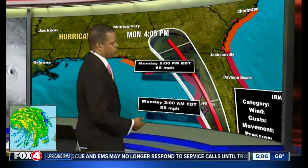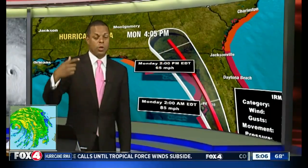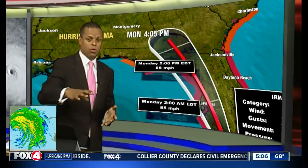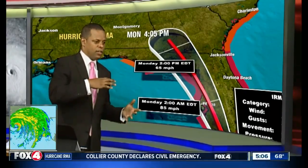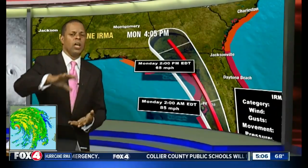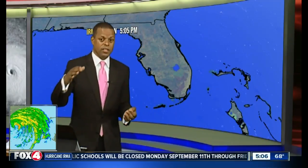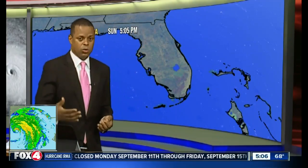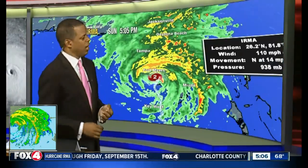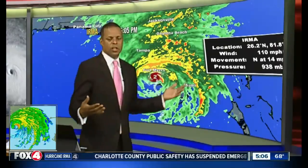That track over land is really going to help things out quite a bit in causing the storm to wind down. A lot of times it takes a period of time for a storm to spin down or start to weaken. We're going to see that accelerated by several factors: going over land, wind shear, and dry air that is being pulled into the system.